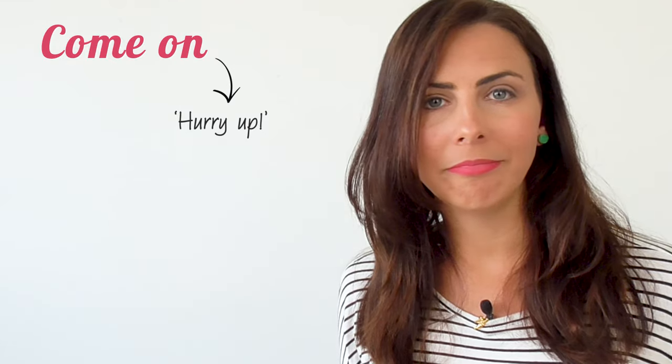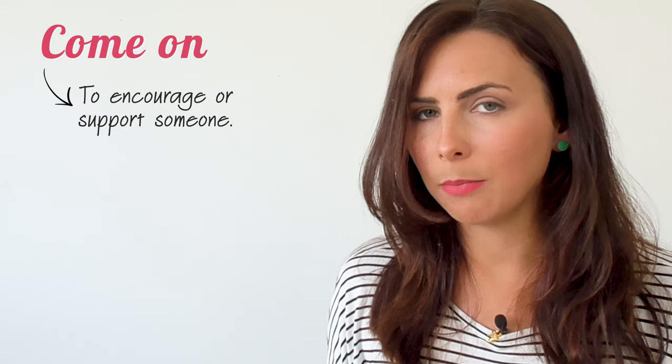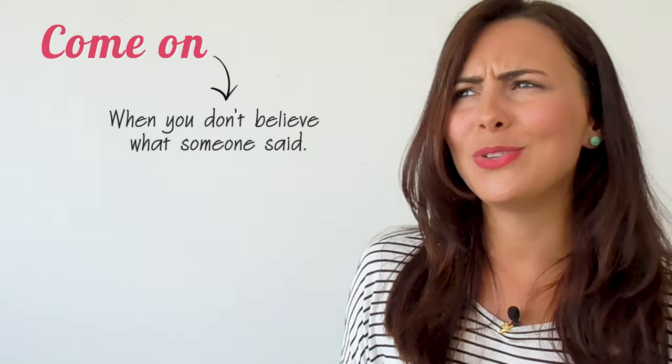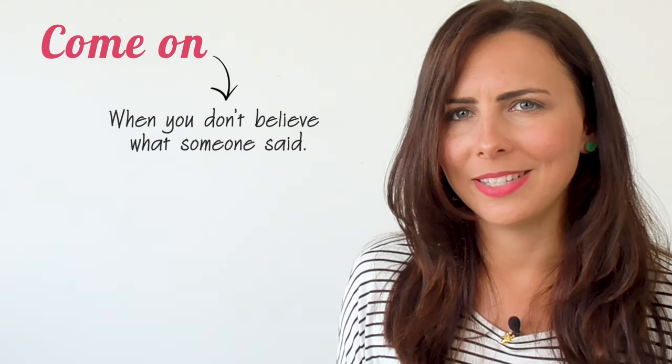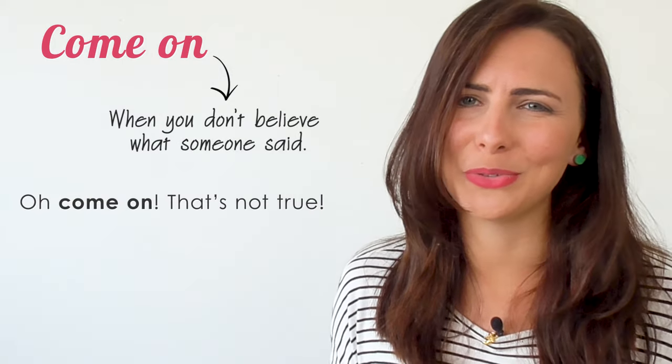'Come on' is an expression you'll hear all the time. It can mean hurry up: 'Come on, we're going to be late.' Or you could use it to encourage or support someone: 'Come on, you can do it.' It can also be used when you don't believe something that someone said: 'Oh come on, that's not true.'